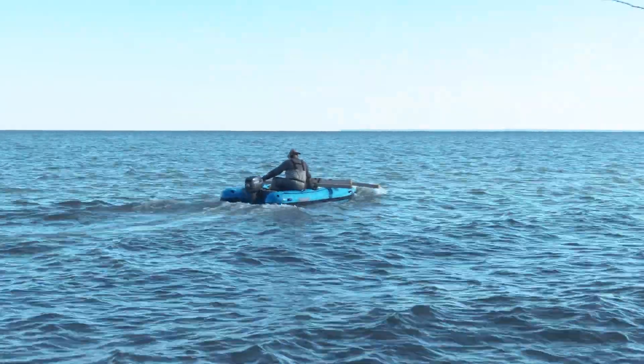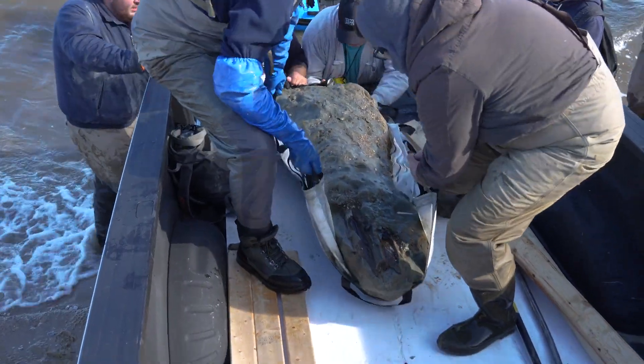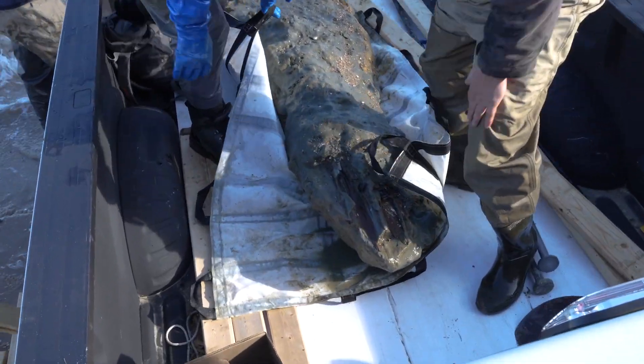Then the boat took it to a public boat launch, where we lifted it into a pickup truck, drove it to the museum, lifted it onto a table, and then down into the paleo lab where it is today.